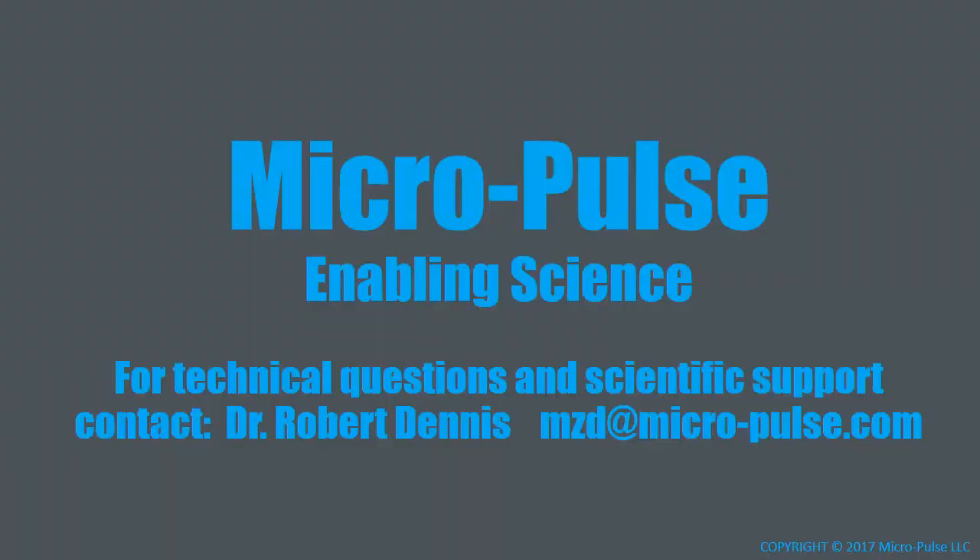Thank you for taking the time to review the scientific instruments available from Micropulse to enable the controlled and standardized scientific study of PEMF. If you have technical or scientific questions, please contact me directly at the email address provided. Thank you.